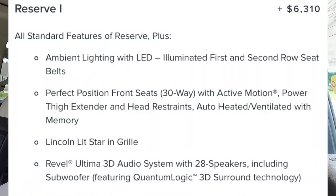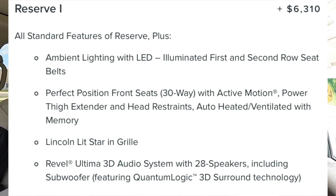A couple of things before we get into the rear seats: with the $6,310 Reserve 1 package you get ambient interior LED lighting, 30-way perfect position seats with memory on both front seats, the illuminated Lincoln Star on the exterior, and the 28-speaker Revel Ultima sound system. Standard features I thought were cool include the Active Glide hands-free driving system, panoramic roof, three-zone climate control, 360-degree view camera system, head-up display, adaptive cruise control, speed sign recognition, and the wireless charging pad.